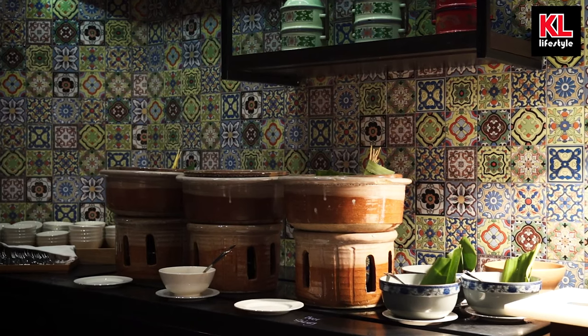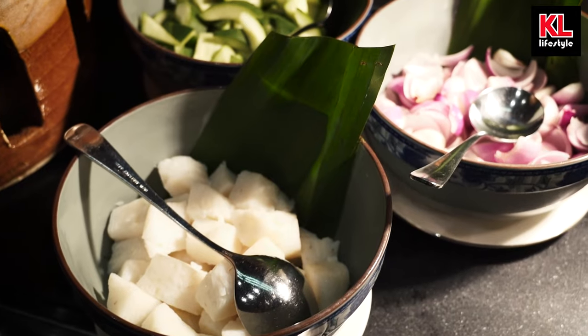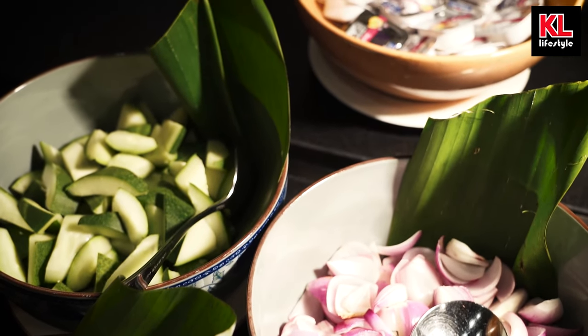Over here we've got a Malaysian classic: satay as well as peanut sauce. The satay comes in two different types — chicken satay and beef satay — along with cucumbers, what looks to be ketupat, and some onions. For those of you who love onions, onions are good for you. Eat more onions. And we've got some vegetable soup as well.